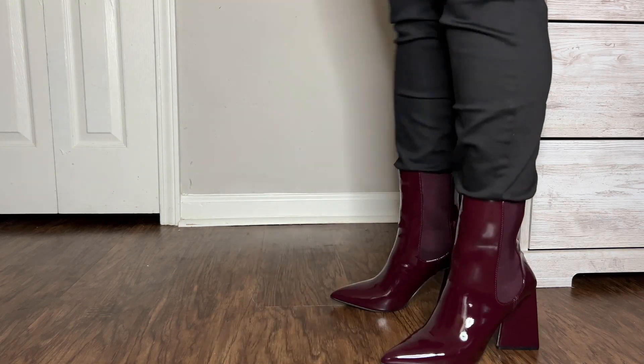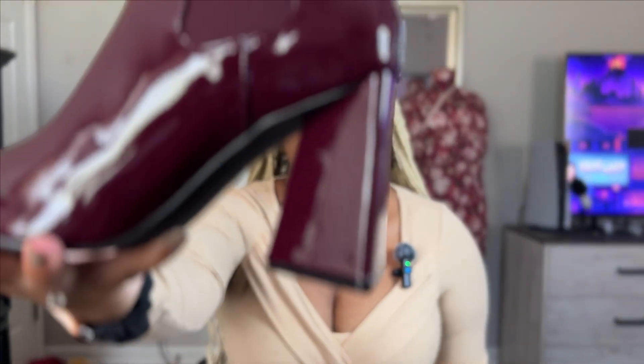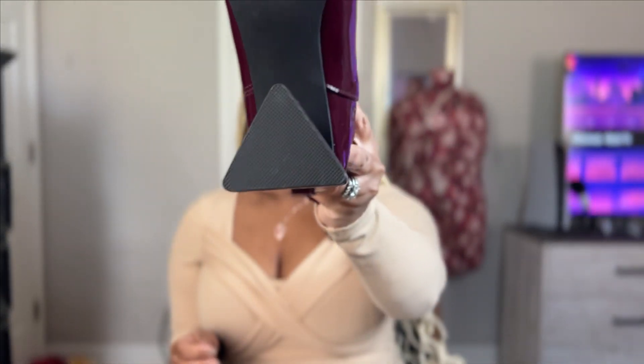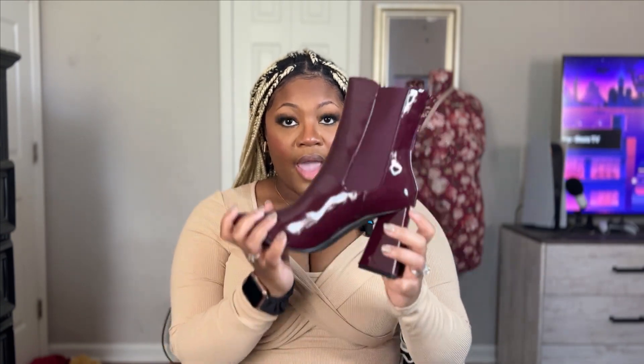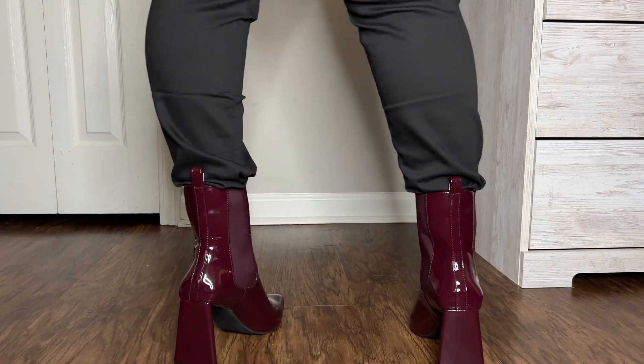I like that this heel is a block heel, but it's not a traditional square or rectangle — it's actually a triangle shape. I didn't know that when I purchased them. I haven't worn these yet, but when I tried them on with thicker socks they felt pretty good. I'm glad I didn't size down and got an eight. I like the pointed toe even though I don't usually go for pointed toes unless it's a pump. I might try to wear them with my outfit today.